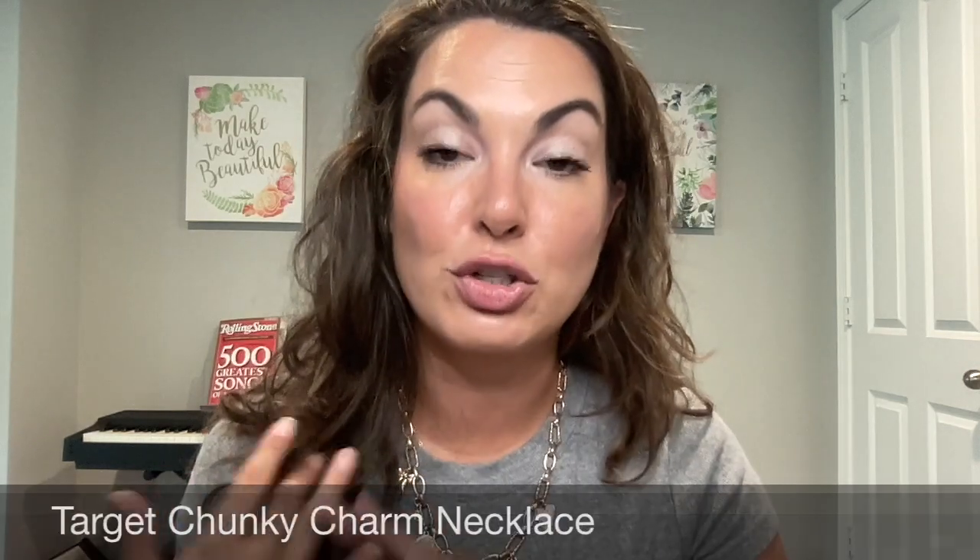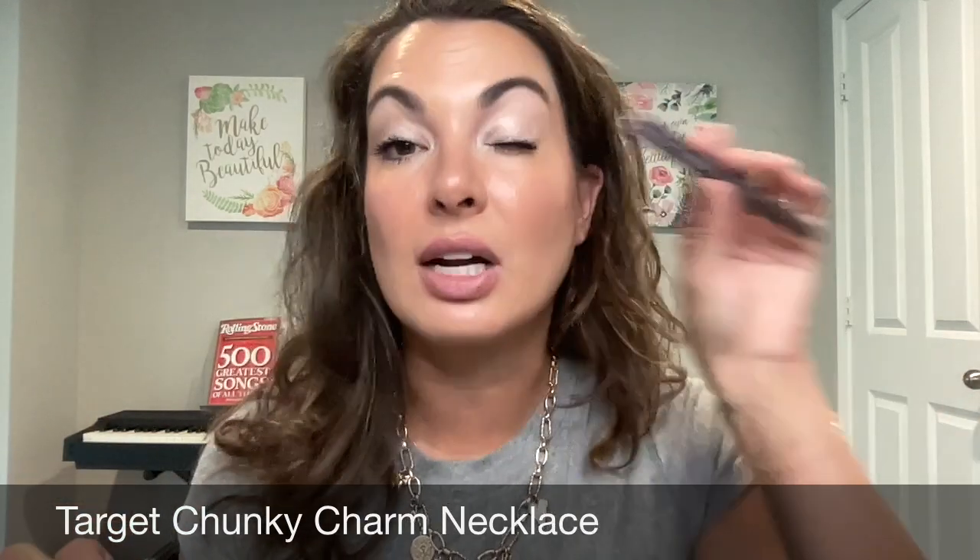I'm also rocking my Target rib t-shirt and my Target chunky necklace. I love these items. Any of the products I'm sharing with you today, I'll put my affiliate links down in the description so you can go and shop the products, and I'll also put links so you can go and watch the dedicated video tutorials I've done on the products so you can see how I use them and if I recommend them.